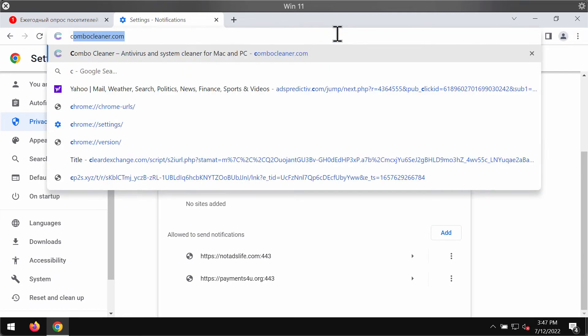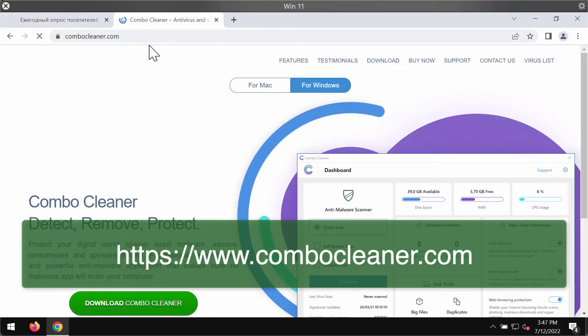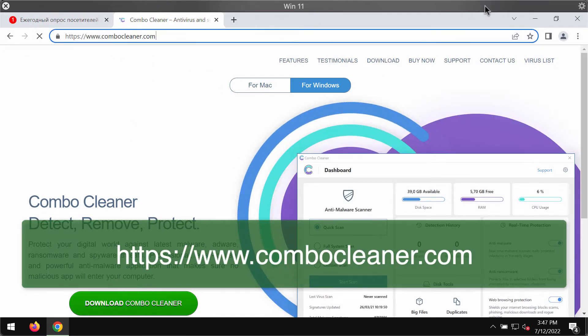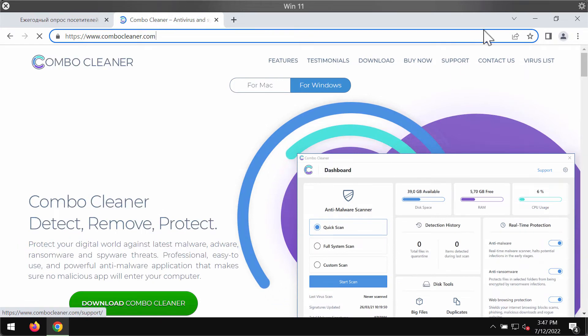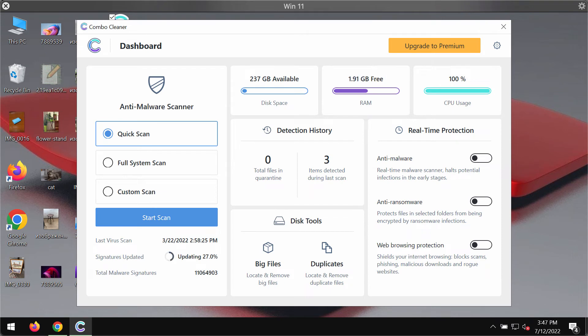To make sure that your device is free of any other threats, I recommend scanning it with Combo Cleaner antivirus. Get it on the page combocleaner.com, use the green download button, install the program, and begin researching your device with its help.